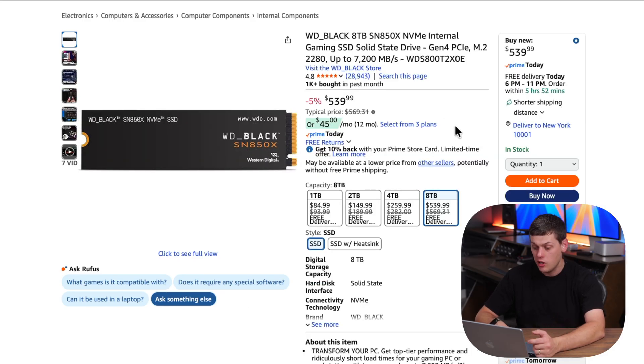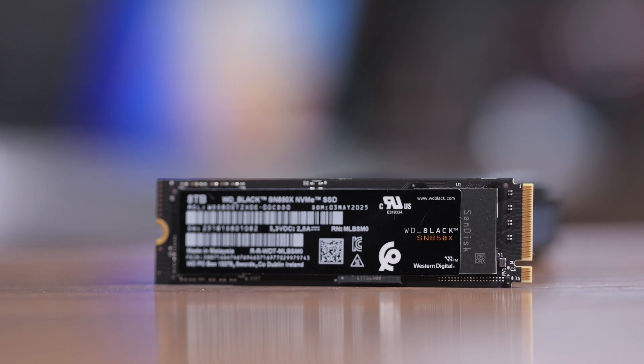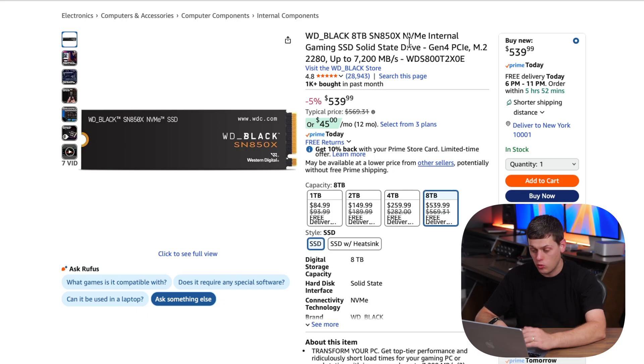If you need to go all the way up to 8TB, that's one I would really recommend splurging on — the WD Black 8TB SN850X. I've been using this one as an edit drive for a while and it works really well. Not quite as high of a percentage off, but it's still one of the best prices I've seen for this drive.